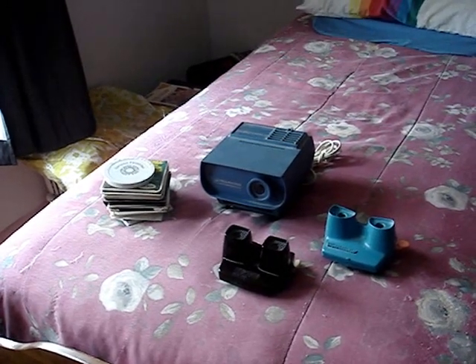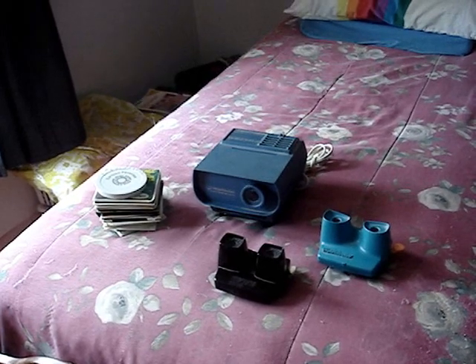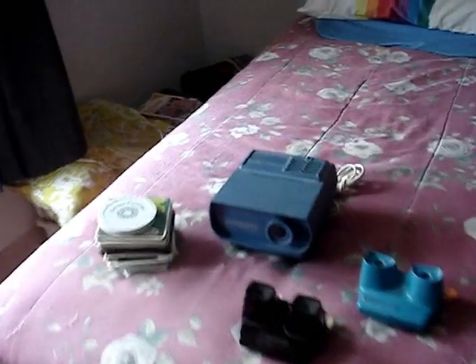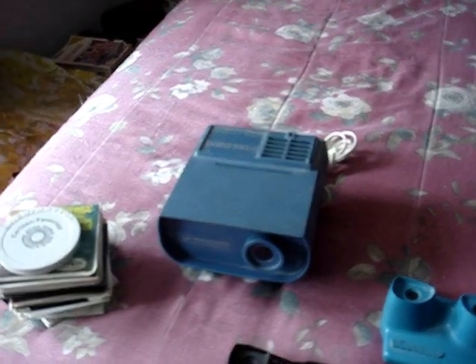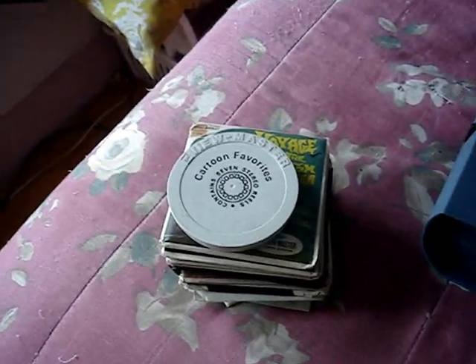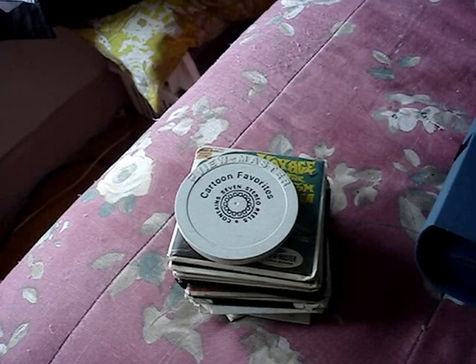Hey, I thought I would show you my View-Master collection. I started off with this stuff when I was about eight or nine years old. The majority of the reels and viewers I've had for over 25 years. The projector I got about a few years ago from a yard sale for eight dollars — I originally had one but lost it. The majority of these reels I got as hand-me-downs from my former neighbors when their kids were grown, so I got quite a few vintage ones.